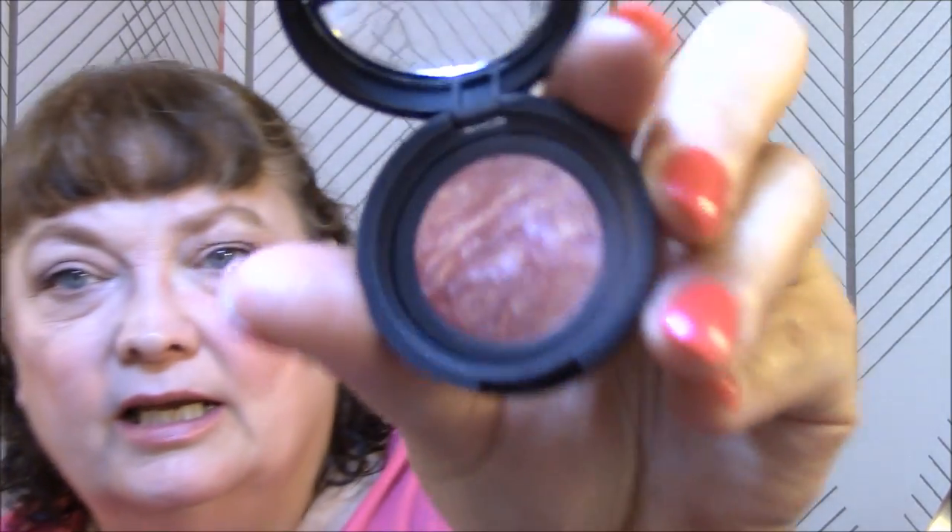For my blush this week, I am using Laura Geller Bake Blush in Brighton and Tropic Hues. It's just a little bitty one, but I think it's very pretty.